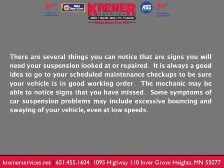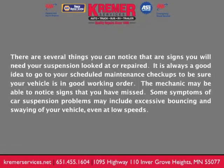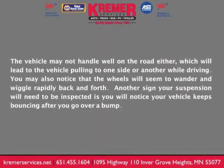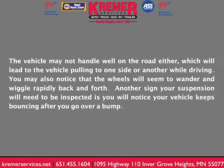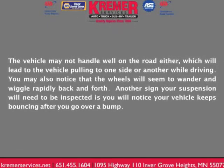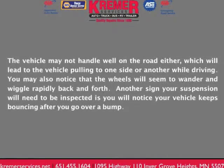Some symptoms of car suspension problems may include excessive bouncing and swaying of your vehicle, even at low speeds. The vehicle may not handle well on the road, which will lead to it pulling to one side while driving. You may also notice that the wheels seem to wander and wiggle rapidly back and forth. Another sign is that your vehicle keeps bouncing after you go over a bump.